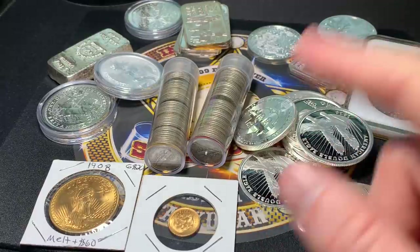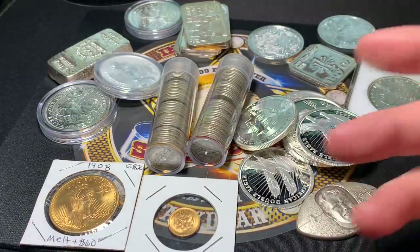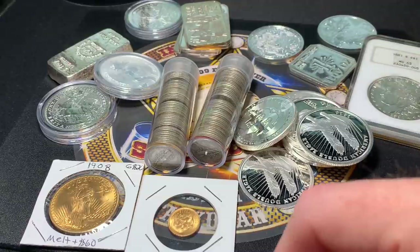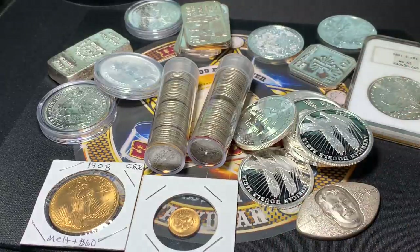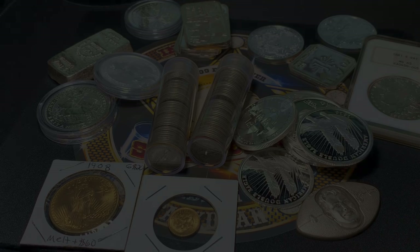Spectacular is broke. I gotta go save up some money for some more stuff. If you see something you like on the table and you feel like you'd be curious if I would sell it, shoot me an email. I'm not saying yes and I'm not saying no, but maybe I can help you out if there's something you just felt like you needed from this table. I might be able to part ways. Anyways, Spectacular is out.